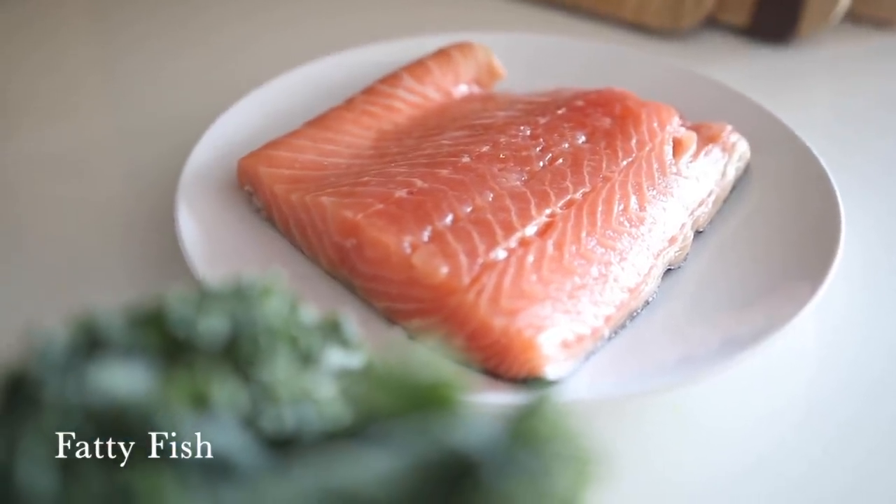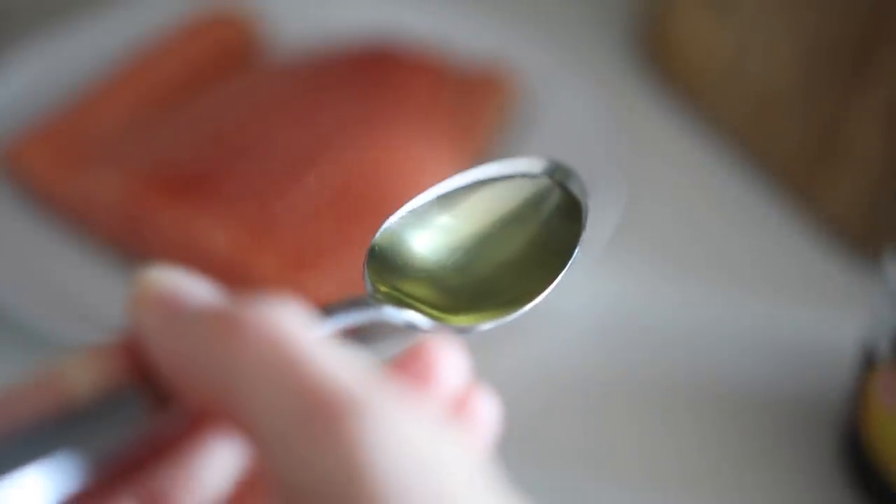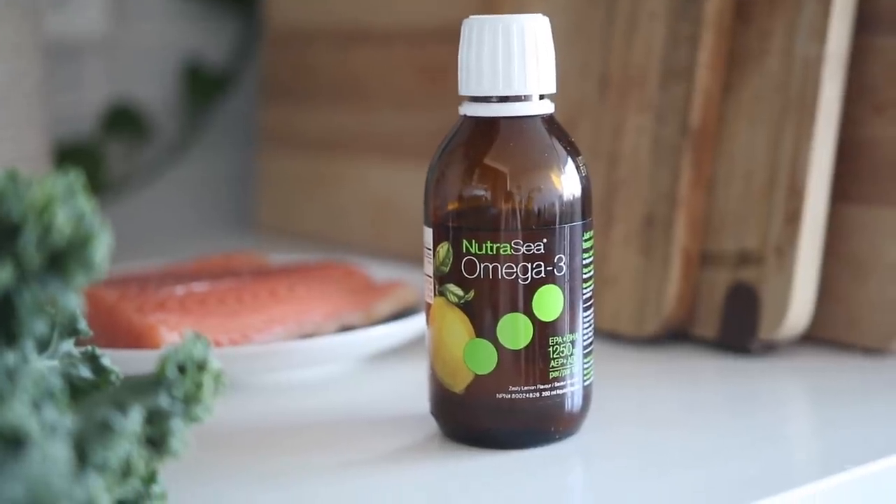Number six is fatty fish — another great source of omega-3 fatty acids. If you're concerned about mercury levels, opt for smaller fish rather than large ocean predators. Safer options include salmon, mackerel, sardines, anchovies, arctic char, and haddock. Fish oil supplements are also an option if you don't cook much fish at home, and for a plant-based option, an algae-based DHA/EPA supplement works well.